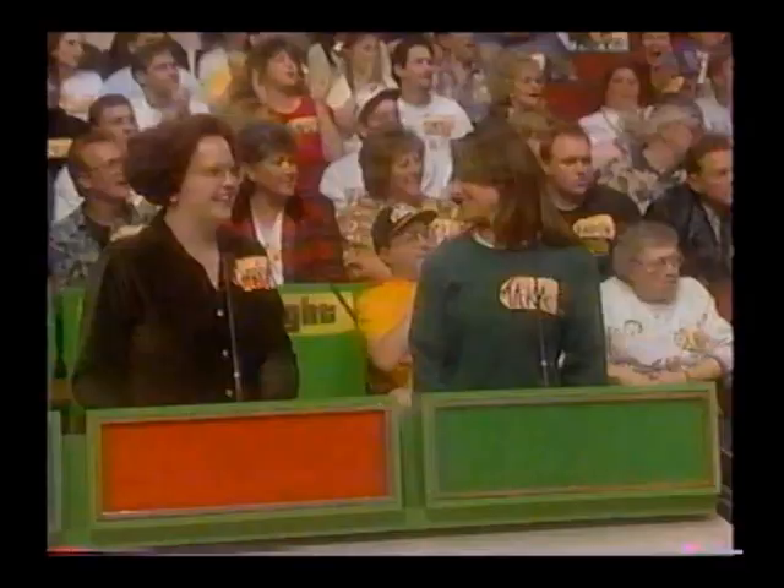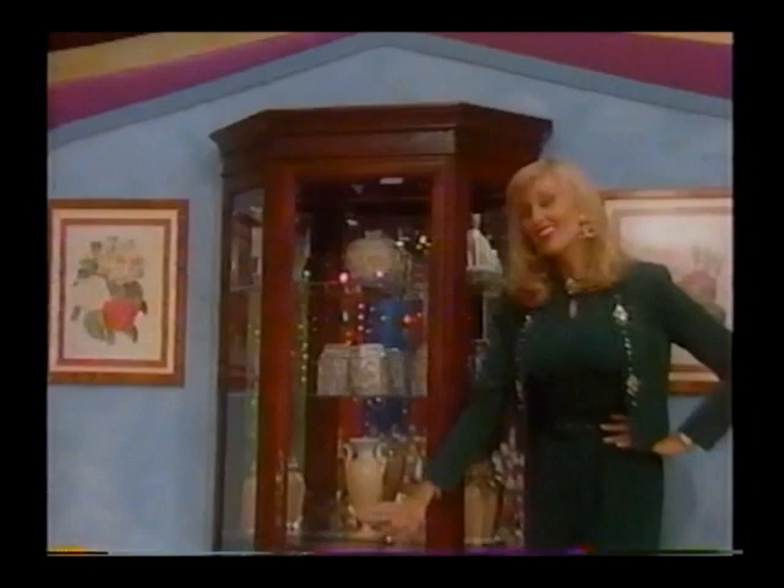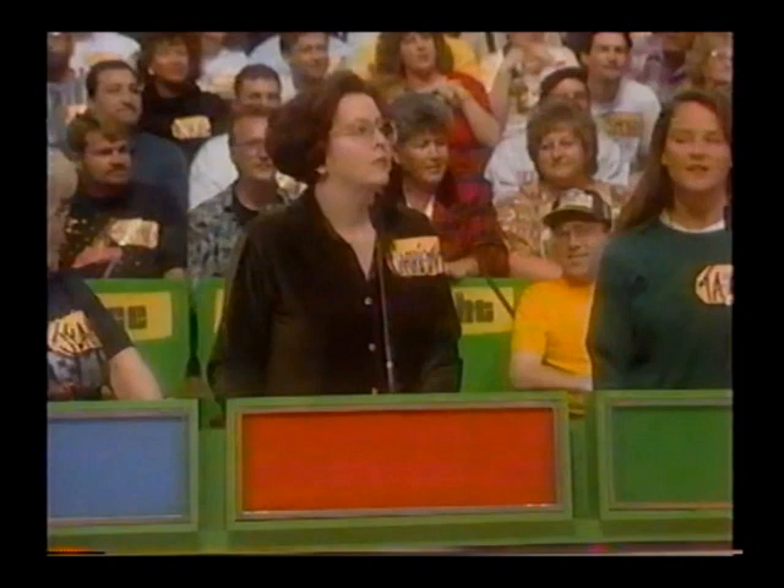It's a charming new curio cabinet. From Howard Miller Clock Company, this mahogany curio features a mirrored back, lighted interior, and embossed carved pediment from the Howard Miller Clock Company. Christy, you get to bid first.